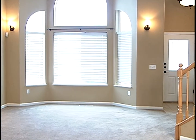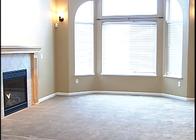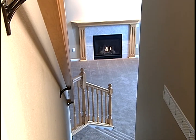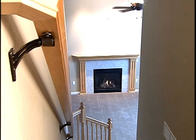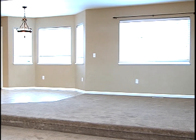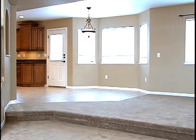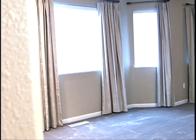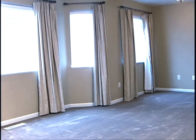As we tour through this home, you're going to see it's one of the larger homes in Eagle River, with 2,577 square feet. Four large bedrooms and a beautiful master suite.